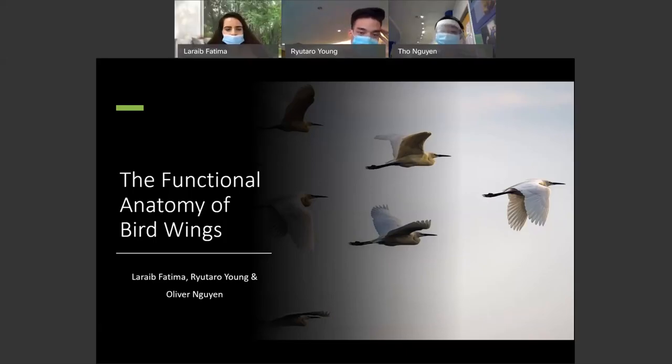Good morning, everyone, and welcome. This is our group, including me, Oliver Nguyen, with Lara Fatima and Ria Taru Yung. We're going to talk about the functional anatomy of bird wings.